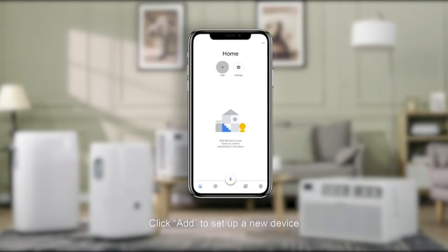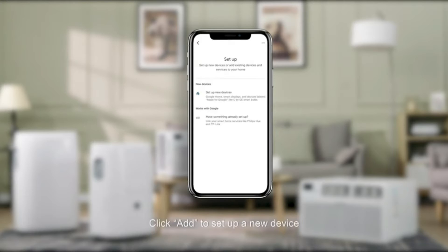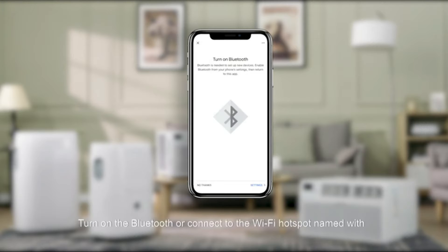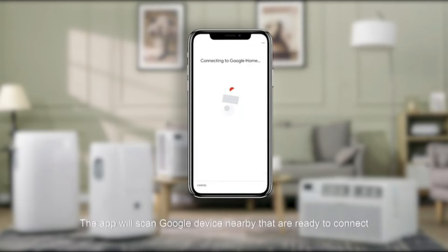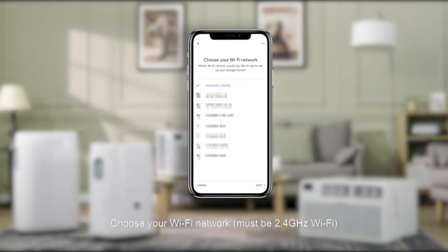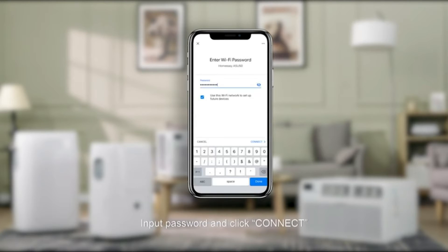Window Air Conditioner with slide-out chassis cools the room up to 700 square feet. ENERGY STAR rated — our unit uses less energy, saving money on utility bills. Wi-Fi and voice control enabled, works with Alexa and Google Home. Warranty: one year labor, two years parts, and five years compressor. Flexible options include cool, dry, fan, and auto mode.